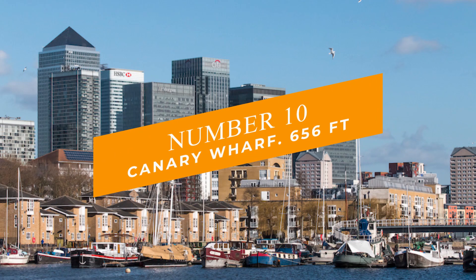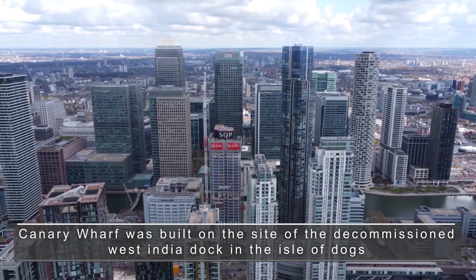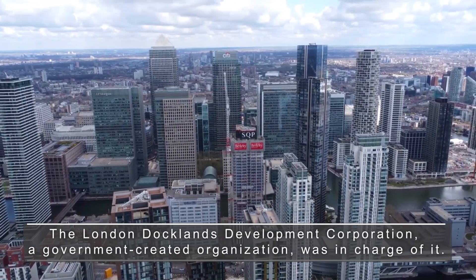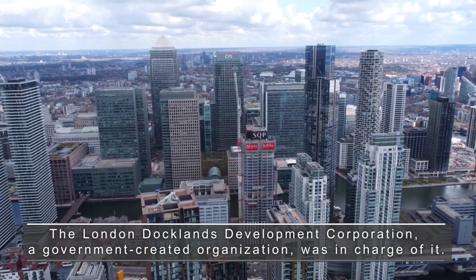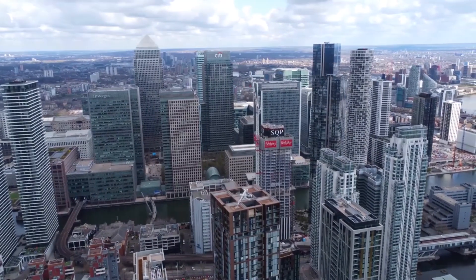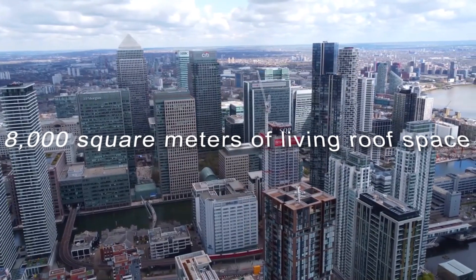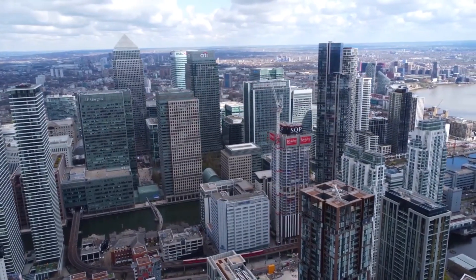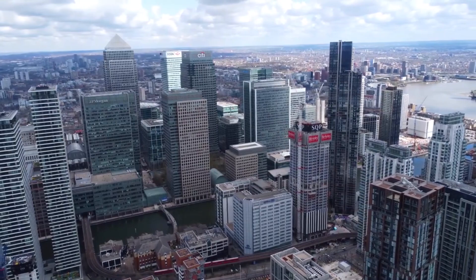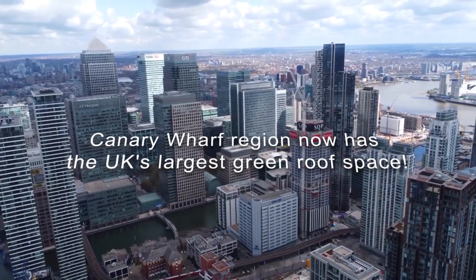Number 10: Canary Wharf at 656 feet. Canary Wharf was built on the site of the decommissioned West India Dock and the Isle of Dogs. The London Docklands Development Corporation, a government-created organization, was in charge of it. Canary Wharf's towers contain a hidden secret: on top of the buildings, there is nearly 8,000 square meters of living roof space. These green roofs are made of sediment moss and are rarely visited by humans, making them a safe haven for wildlife. As a result, the Canary Wharf region now has the UK's largest green roof space.